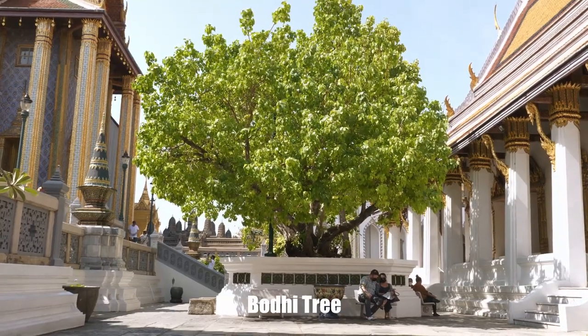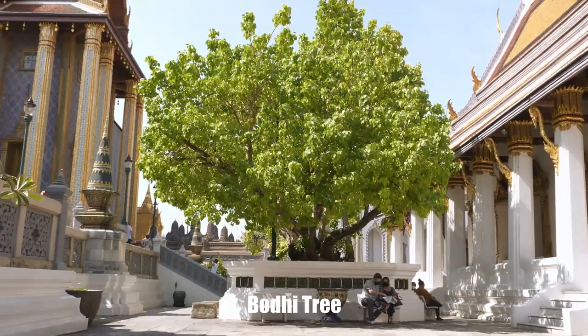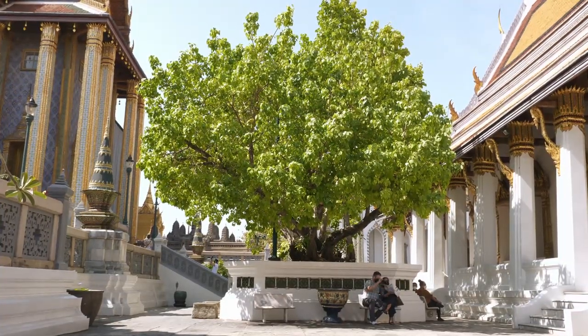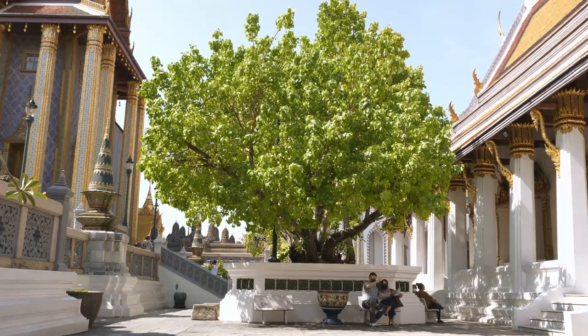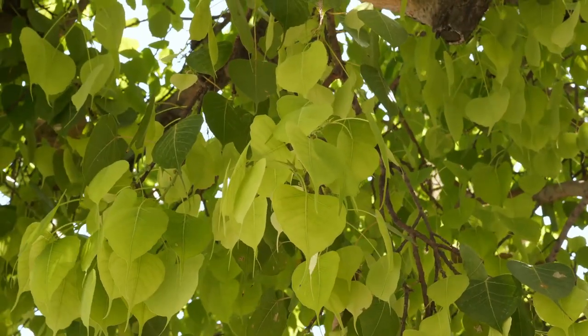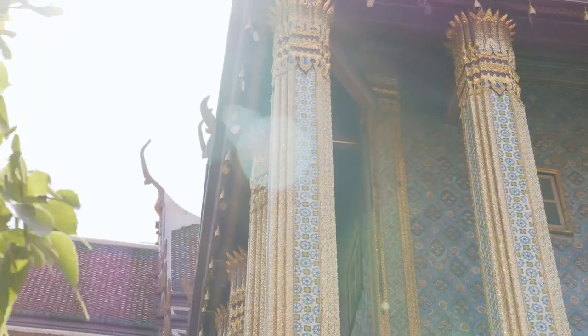This tree is called the Bodhi tree, or Ton Po. In Buddhism, the Bodhi tree represents a human being's capacity to attain enlightenment and find the joy and peace of Nirvana. The leaves of Bodhi trees are shaped like a heart.